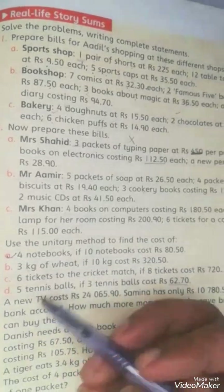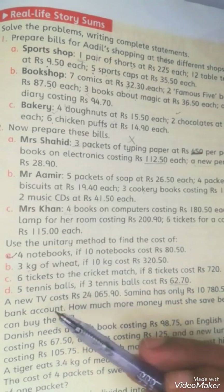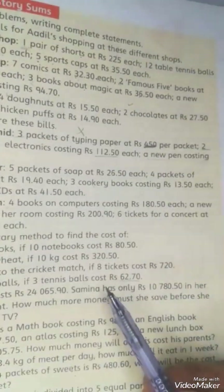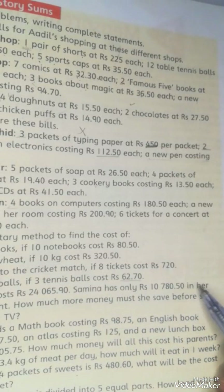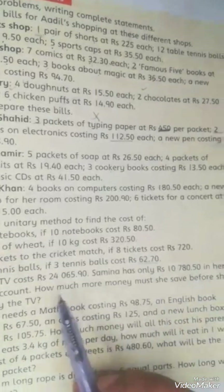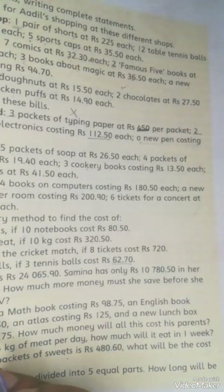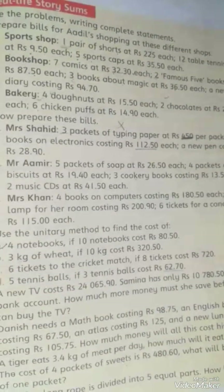The statement is: a new TV costs 24,065.99 — that is the TV cost. And Samina has only 10,780.50 in her bank account. So how much more money must she have before she can buy the TV? How much money does she need to buy this TV?